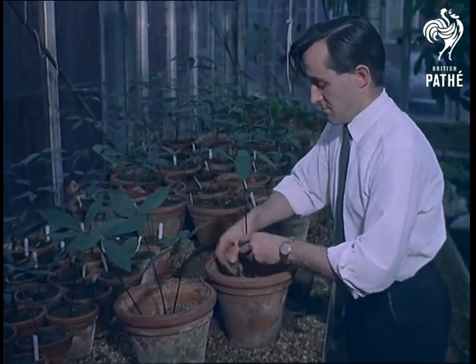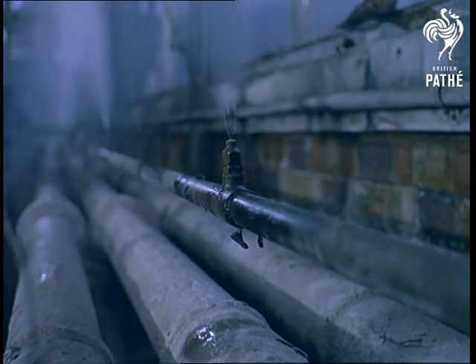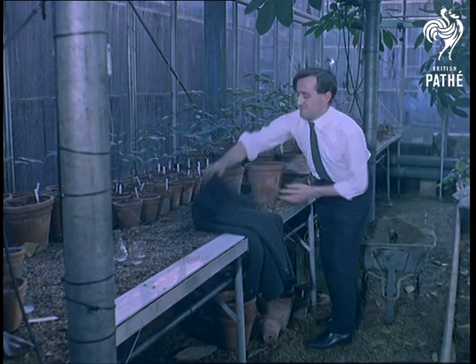Improved planting techniques have helped to yield three or four times more rubber per acre than 25 years ago. But that doesn't mean the scientists aren't sometimes caught out.